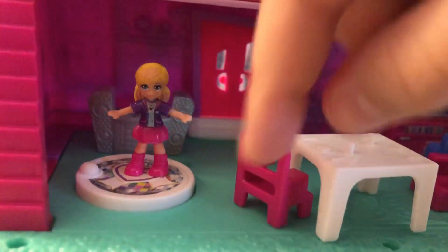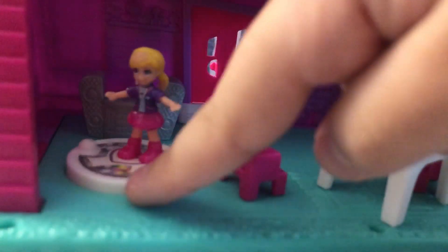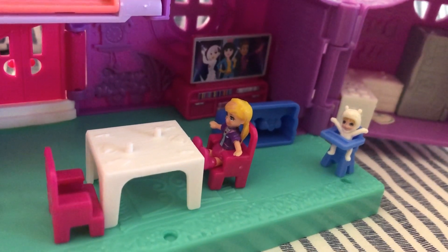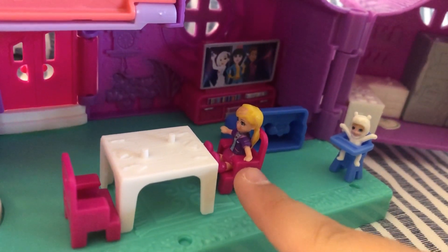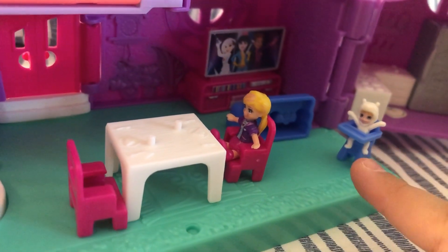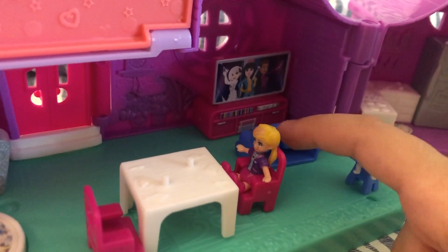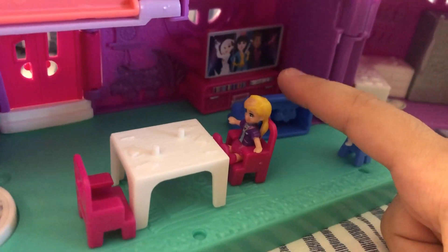This is the dance floor where Polly can dance, and there's a turntable in the back that Polly can really spin. The living room is where Polly can actually sit, Paxson can sit in his high chair, and this is where the TV and the couch are.